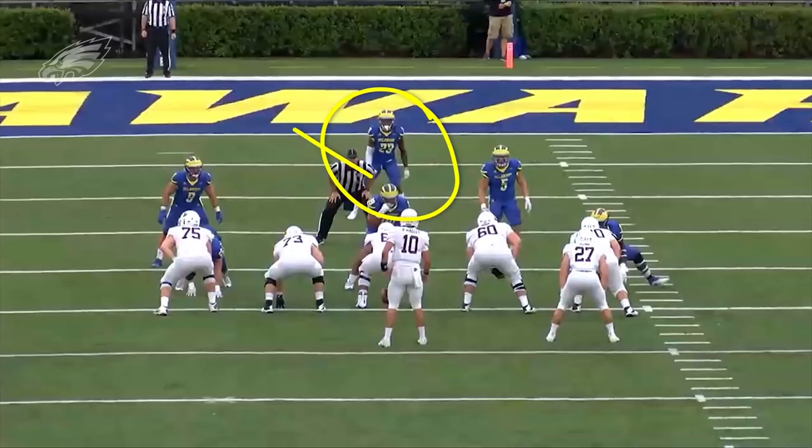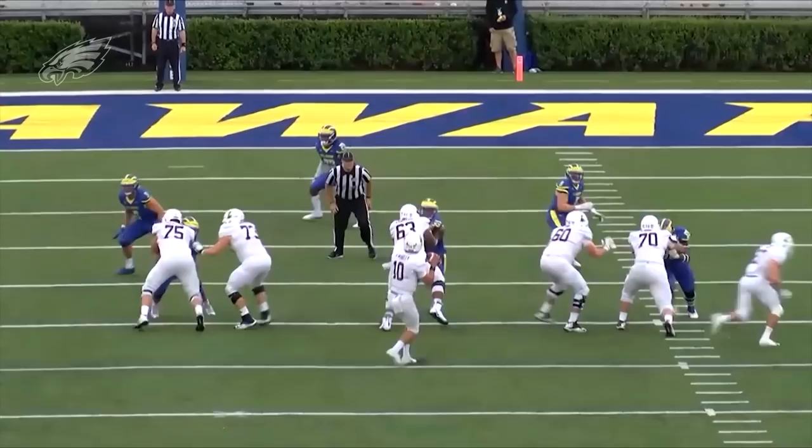Really, really nice job by Nazir Adderley. Again, look — he gets his eyes to the field side. Once he sees exactly what's going to happen, he gets over the top and does a great job tracking this ball, picking it off in the end zone for a touchback.